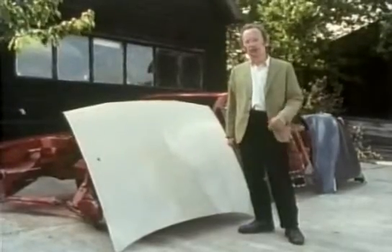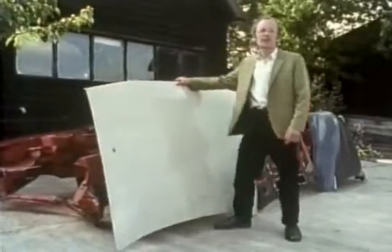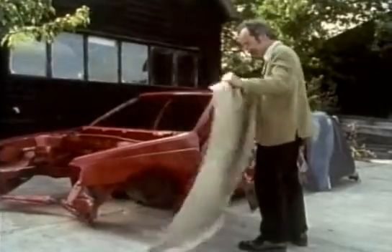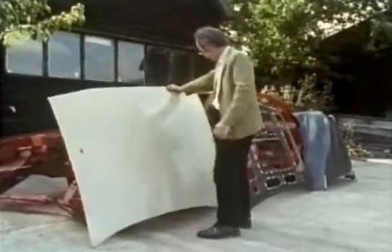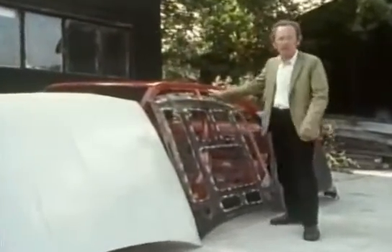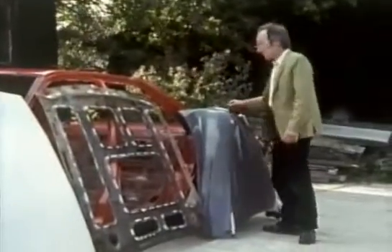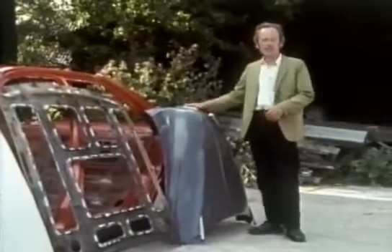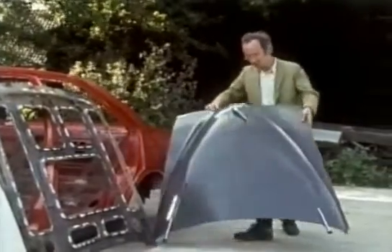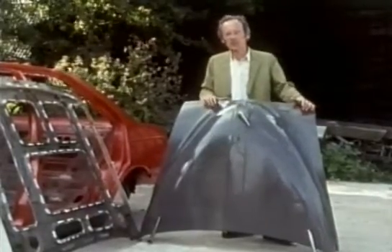The rounder the panel, the stronger it is. This modern bonnet is almost completely flat, and it's extremely weak. It needs this elaborate piece behind to make it stiff enough. This old Morris Minor bonnet needs hardly any stiffening at all. It is made of slightly thicker metal, but the main reason for its strength is its shape.